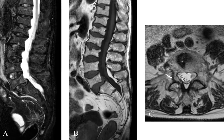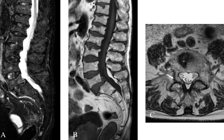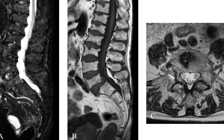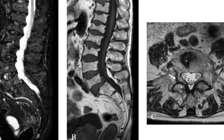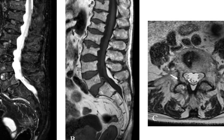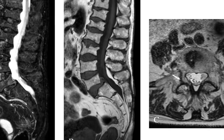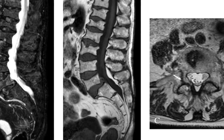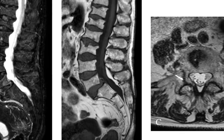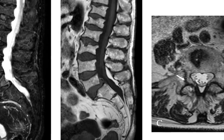Denosumab (Prolia) is an antibody that links to a protein involved in your body's process of bone reabsorption. This antibody slows bone reabsorption and also maintains bone density. It's available as an injection given every six months. Side effects can include skin irritation, muscle stiffness, pain, spasms, fatigue, excessive sweating, and bone fractures in rare cases.